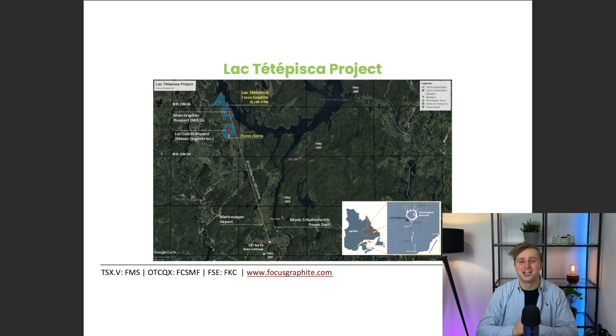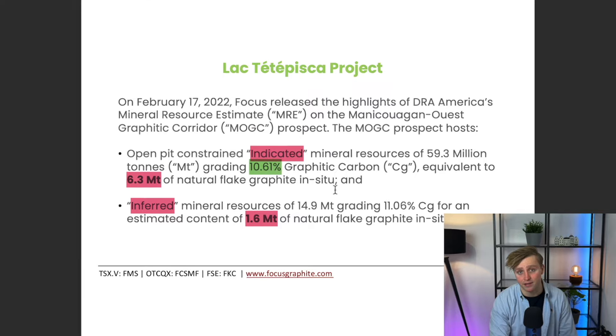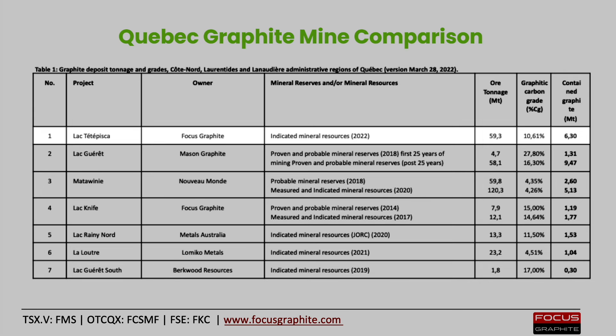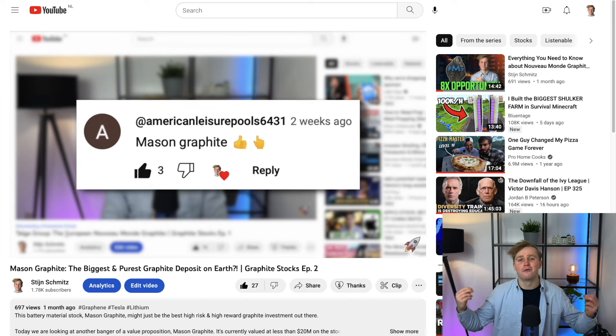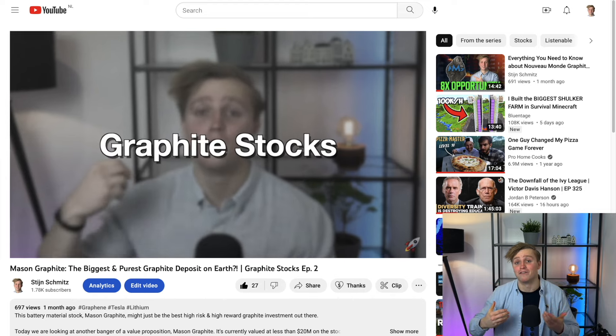Time for the second graphite property, the one I cannot for the life of me pronounce. This one is actually quite juicy, since it seems to be a massive resource — at about a total graphite content of 8 million tons at a purity of about 10%. This resource seems to be the second largest graphite deposit in Quebec, just behind Mason Graphite. I have already analyzed Mason Graphite for the second episode in this series.